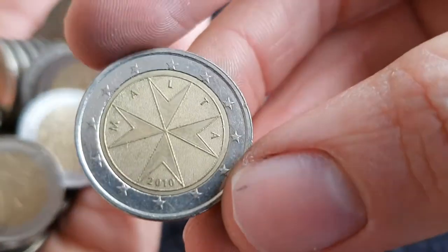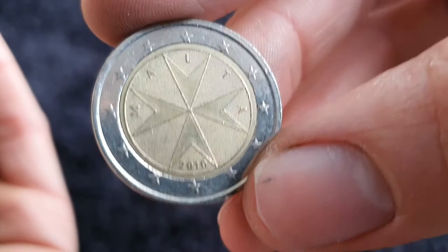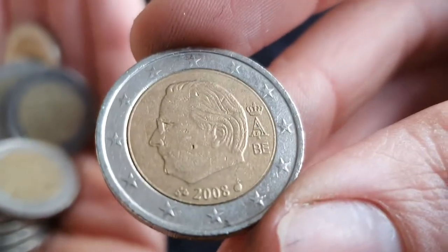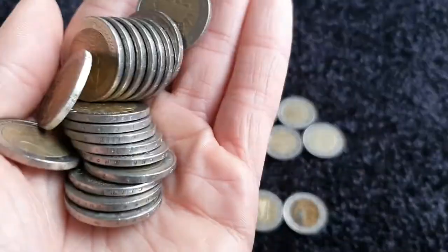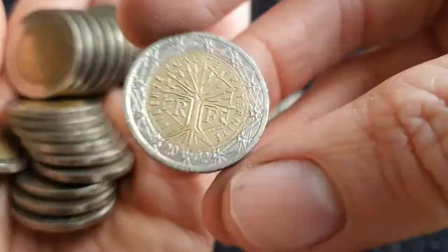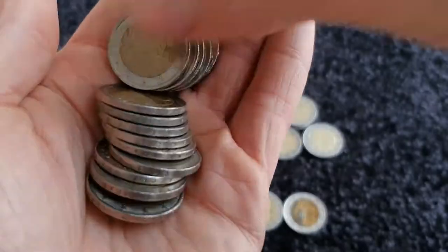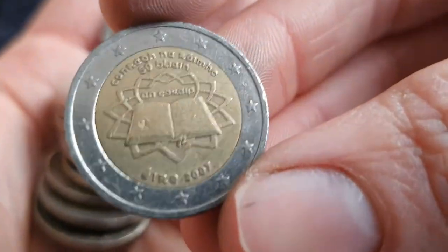Let's start with Ireland. We got the regular here from Malta from 2010 — two million of these, so that's a nice find, although I already do have one from that year. We've got the regular from Belgium. And then we have another Irish Treaty of Rome, and then another Irish Treaty of Rome.